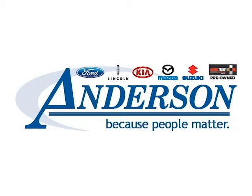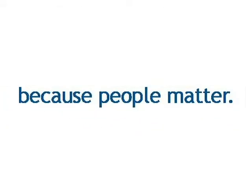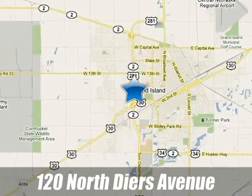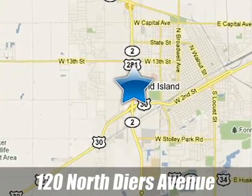Anderson Ford Lincoln Kia. Because people matter. We will serve your needs by always doing what is right. We are conveniently located at 120 North Deers Avenue in Grand Island, Nebraska.